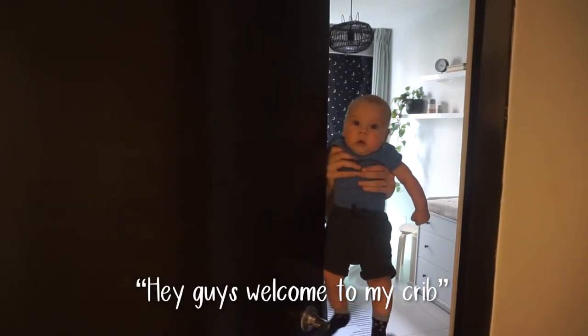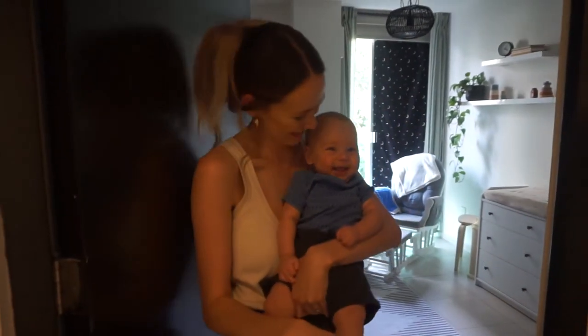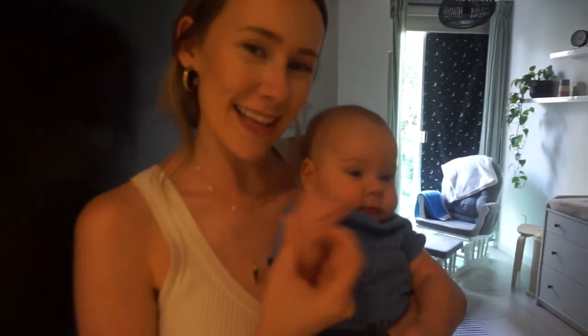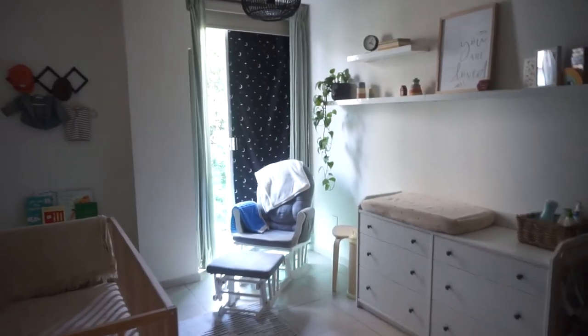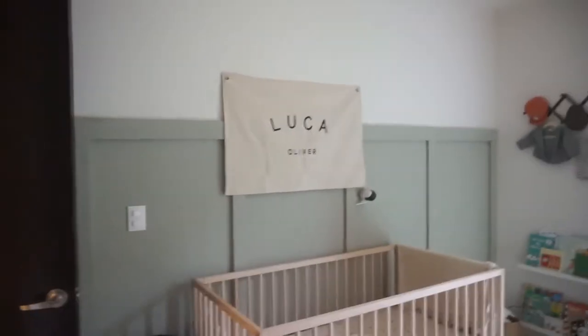Hey guys, welcome to my crib. Okay so I'm taking over the video now. This is Luca's nursery tour.